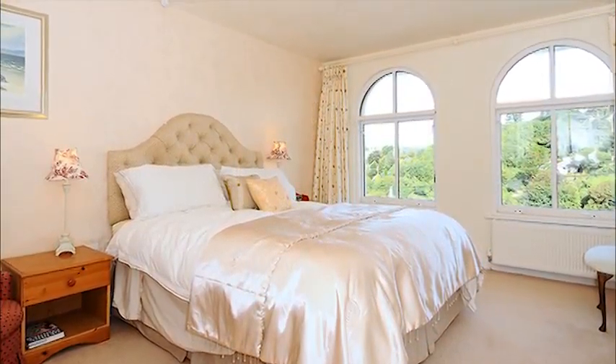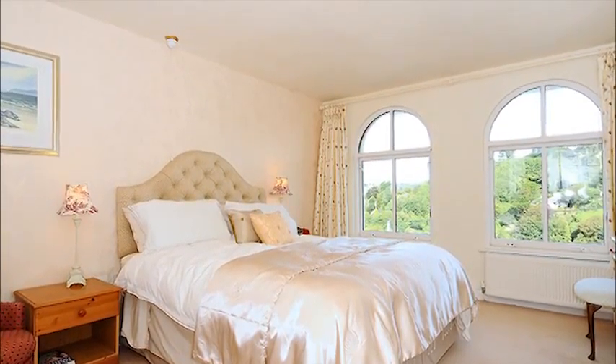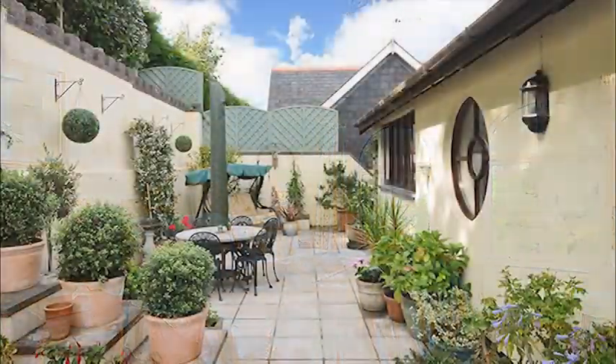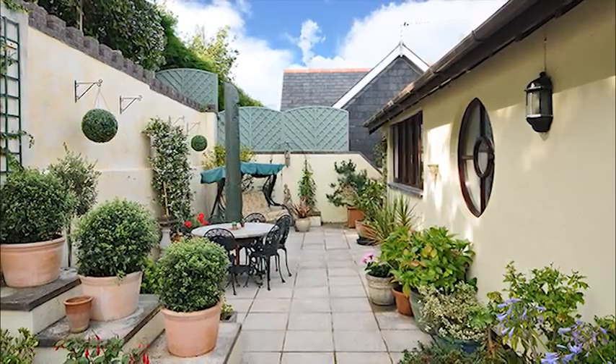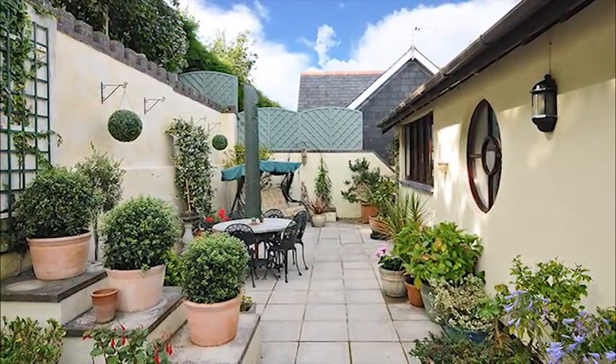A beautifully presented master suite with views over the river, with an en suite and dressing area. The property has a full width private paved patio to the rear and a balcony to the front enjoying views of the river Dart.